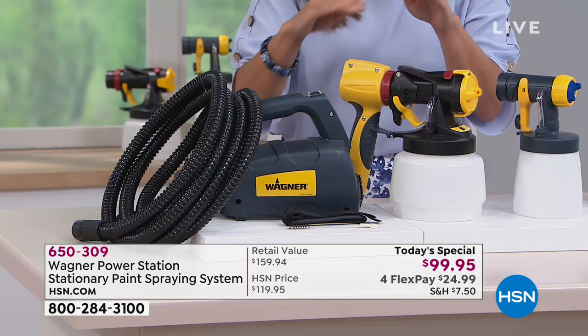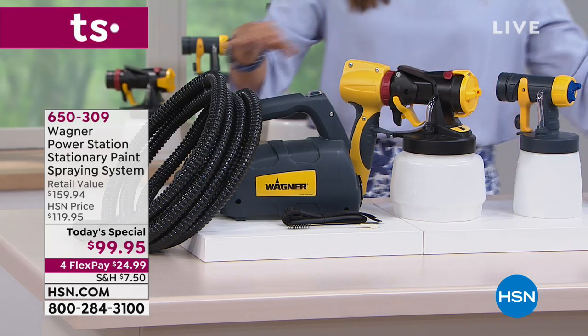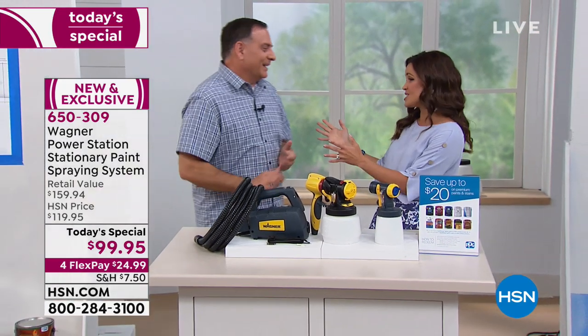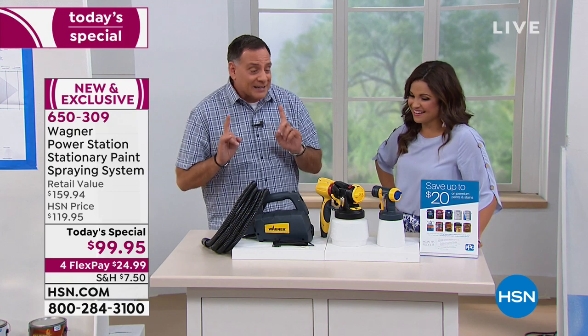The value here is tremendous. Once this hits the market — about a year from now — just the turbine and big nozzle alone will be about $119.99. The detail nozzle is an extra $40, and including that $20 mail-in rebate for paint, you're looking at an extra $60 of value. All included today for $99.95, with four flex payments available at $24.99. Luke Caputo is here to show us how it works. And the cleanup is unbelievable — five minutes, soap and water, no tools necessary. Everything pops apart, put it right back together.